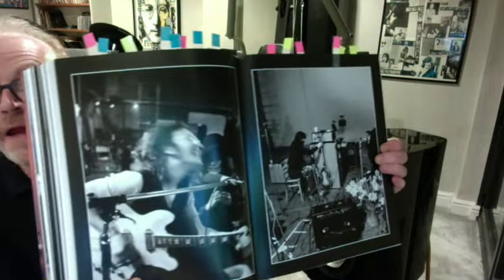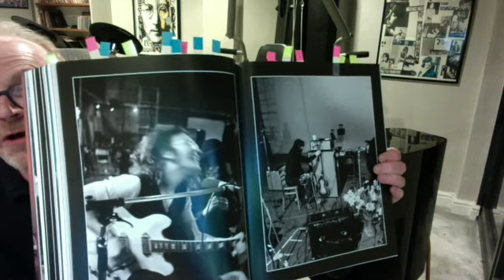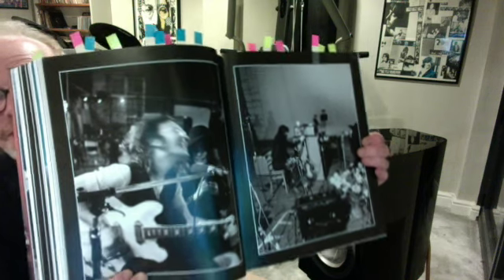That is Paul getting a bit of feedback on his bass. And an action shot of John there, which is blurred, but that kind of makes it great.